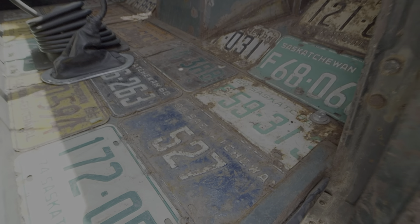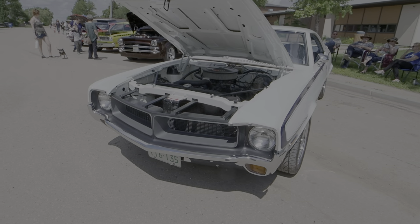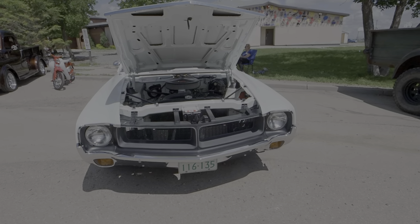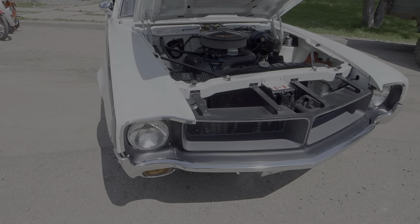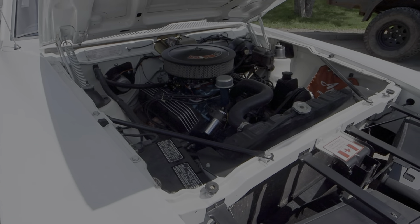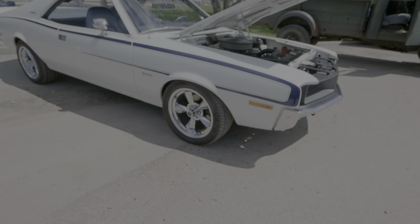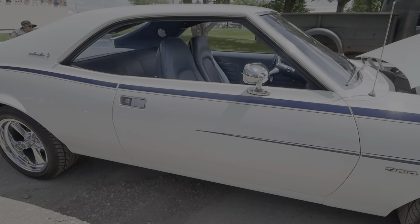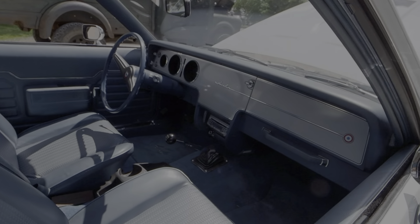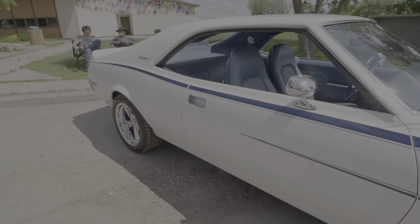There's an old license plates on the floor display. We've got a 304 Javelin, 1970. These cars are very hard to find parts for — it's a standard car, very cool.